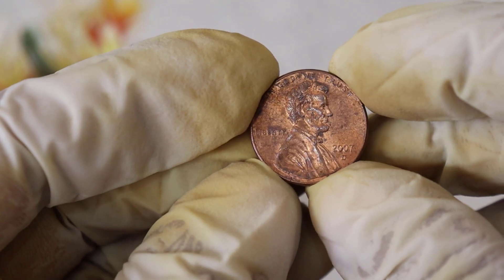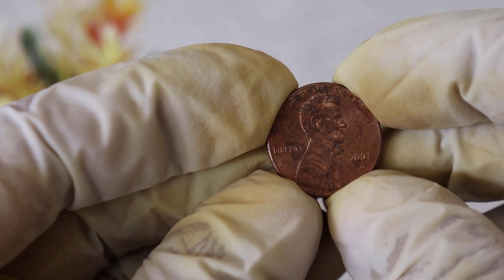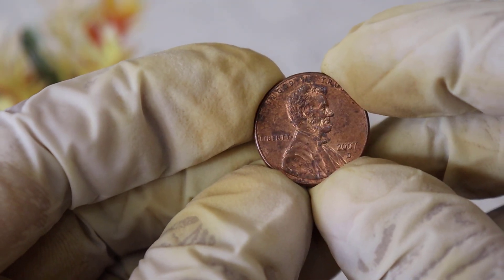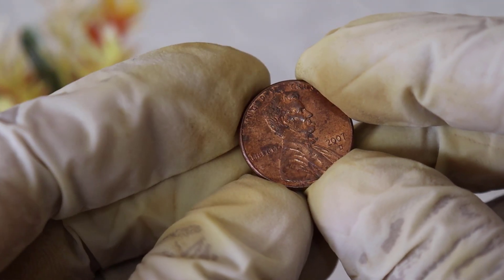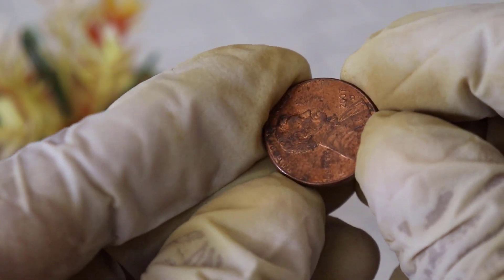So you might be wondering: how much is a 2007 penny really worth? Well, it depends on the variety and its condition. Mint condition coins and rare varieties can command prices of up to a thousand dollars or more, while circulated coins are still worth more than their face value.